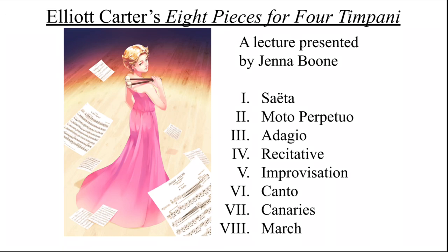Hello, my name is Jenna Boone and I'm going to talk about Elliott Carter's Eight Pieces for Four Timpani. I'm going to give a biography on Elliott Carter, a brief history on the eight pieces, and then the bulk of this lecture will be me talking about how I believe these eight pieces are connected to each other. With that being said, let's start with Elliott Carter's biography.